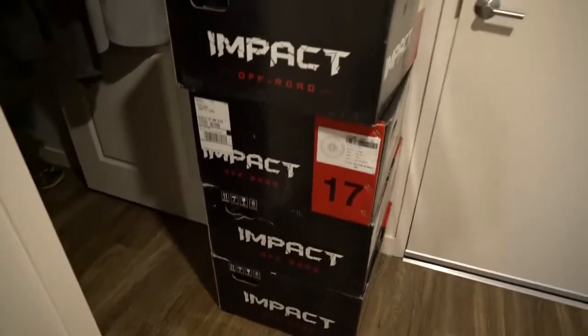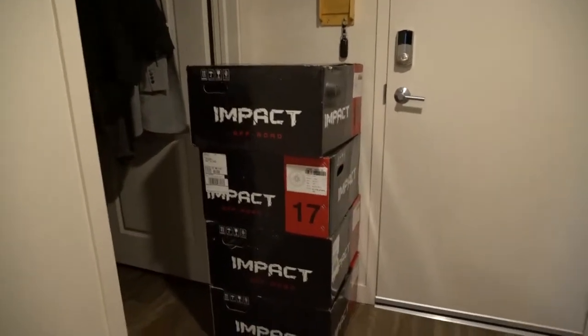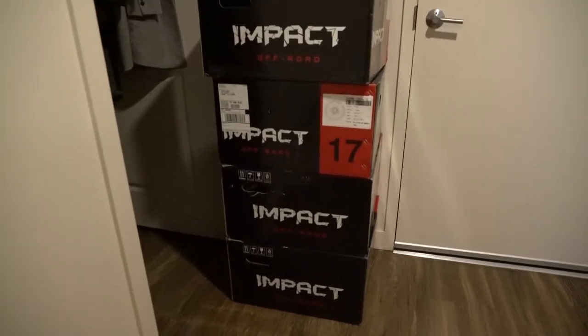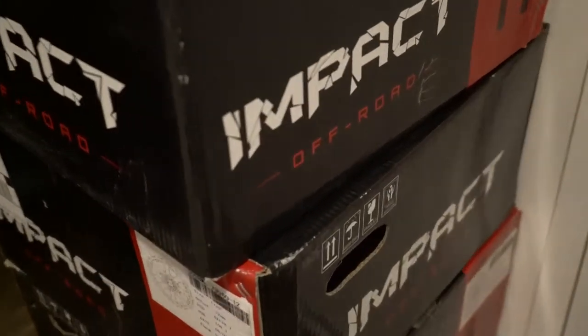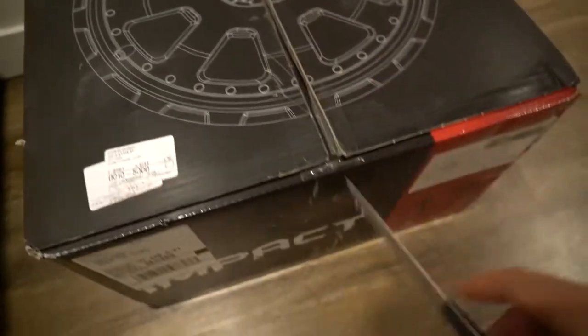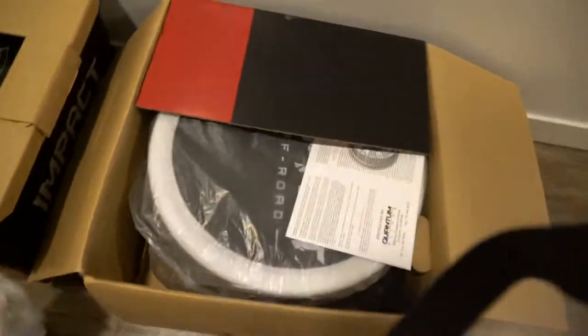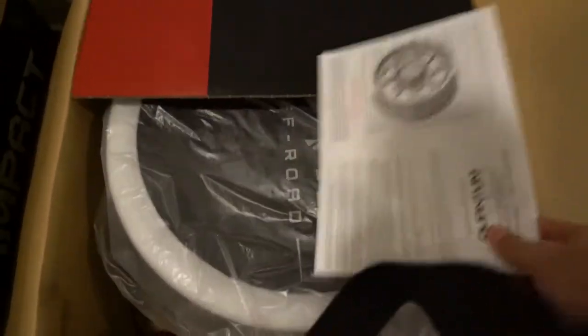Look what we got in today — we're gonna go install these guys on the truck and get some sick pictures of what they look like. This company reached out to me saying that they love the pictures I've been taking with the truck, and they were willing to send these over in exchange for some pictures. I got to go on their website and pick out whatever pair of rims I wanted. They're a newer company just starting up, and I was more than willing to promote them as long as they promote me as well. These things are cool.